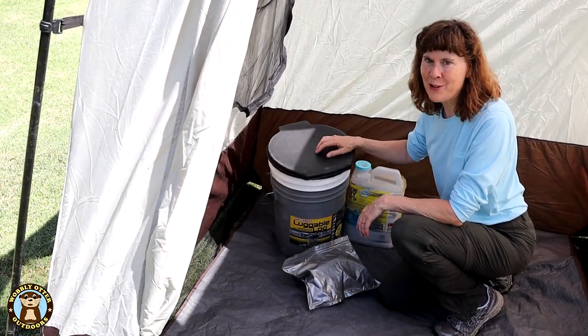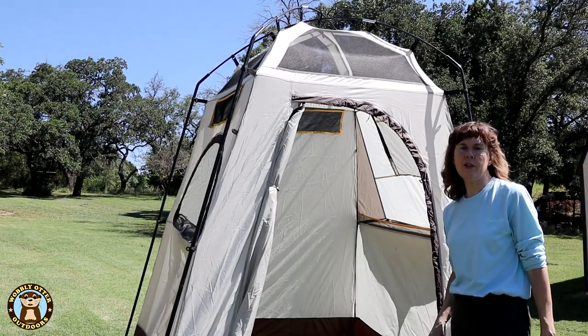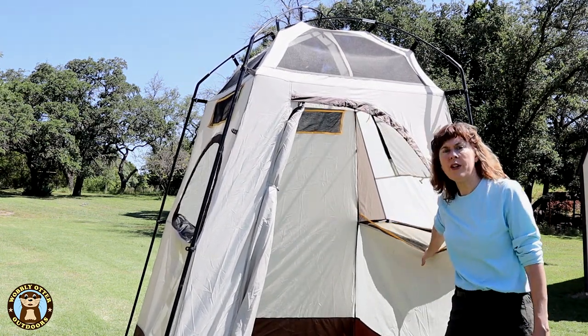That's basically how we pack it up for travel and then it goes in the back of the pickup. The privacy shelter is very well ventilated — it has four vents basically covering the entire top, and then it has windows on either side.